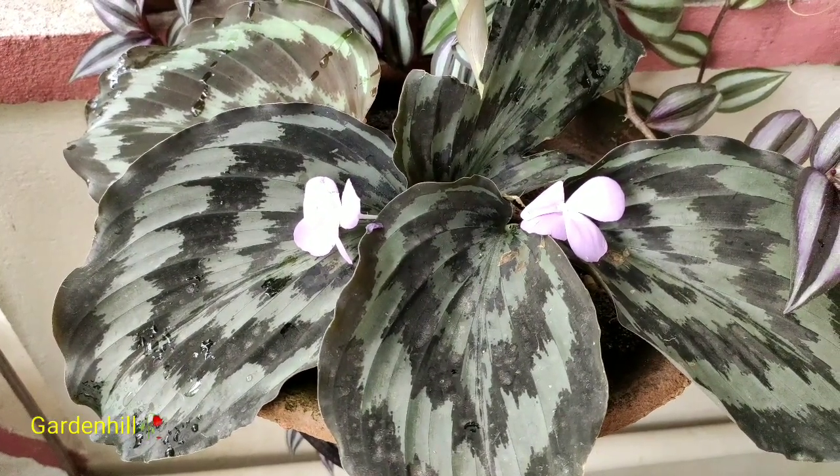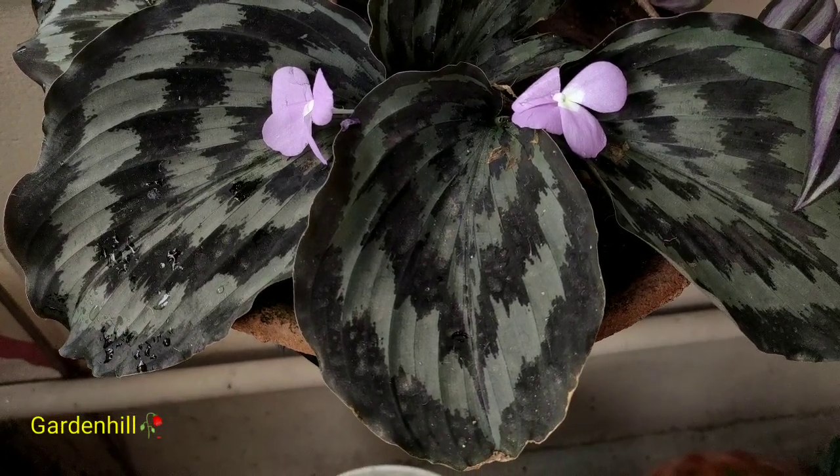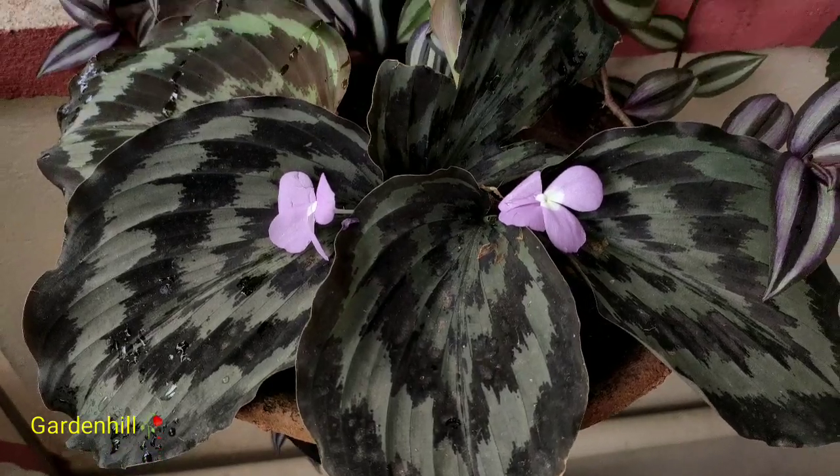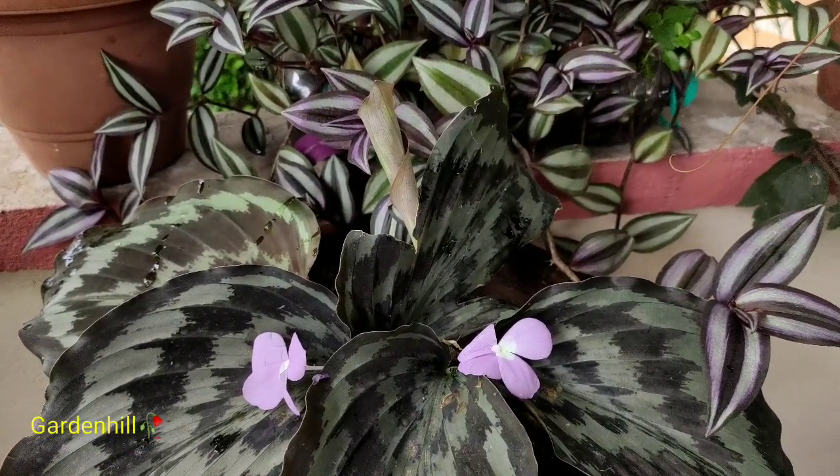Now let us discuss the required conditions for the plant. Keep the plant under shade — it loves filtered sunlight and should never be kept under direct sunlight. It also loves high humidity, and the plant cannot withstand very high temperatures.